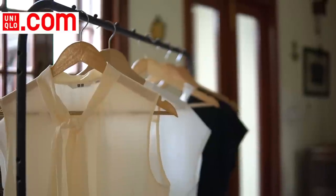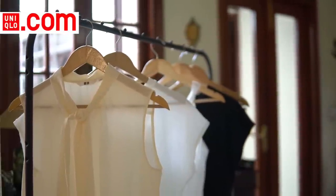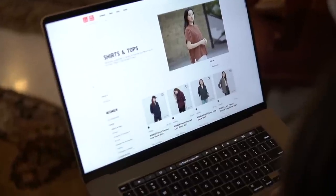Everything I show you in this video is from Uniqlo, so you know it's the one-stop shop for all your essential items. Uniqlo.com is available all over India and it's the largest Uniqlo store right in your hands — they have more than 12,000 items. You can download the app to get some exciting offers as well. Uniqlo has sizes going all the way from XS to 3XL, so you can get whatever size you want.